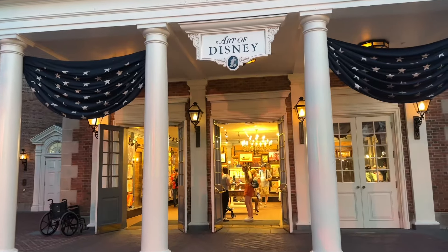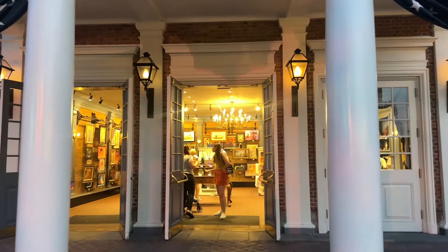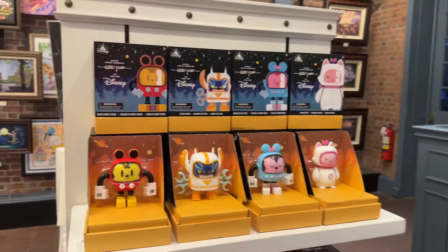So the guys are here shopping in the Art of Disney store, picking up some goodies. These are the goodies they were looking for.